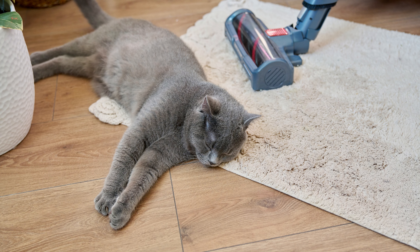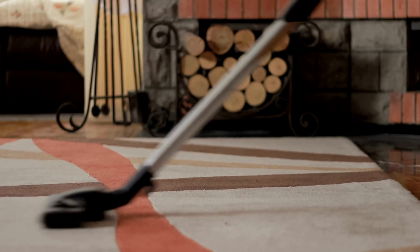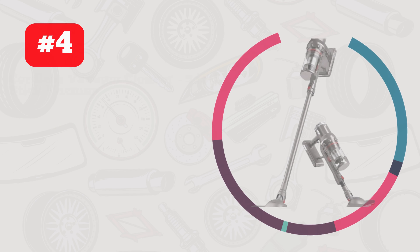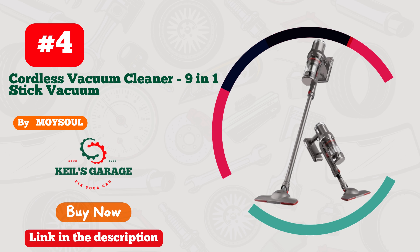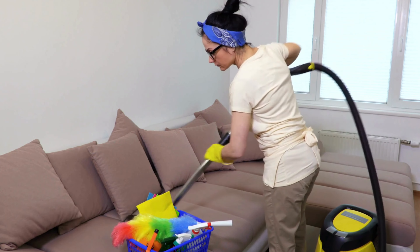Maneuvering around furniture? A breeze. Emptying the bin? A cinch. The Shark Vacuum is a game-changer for anyone who craves spotless floors and stress-free cleaning. Dive into a world of pristine perfection with the Shark Vacuum today.